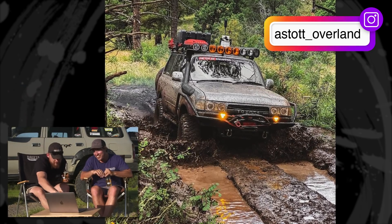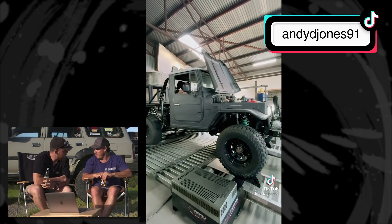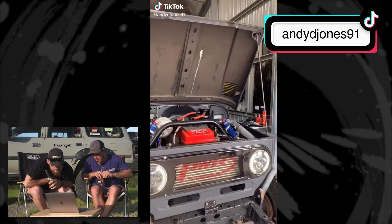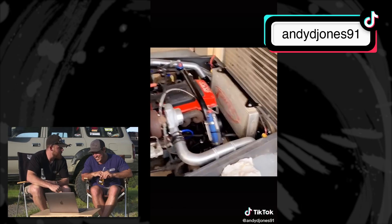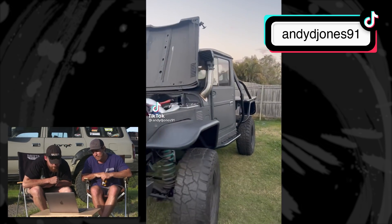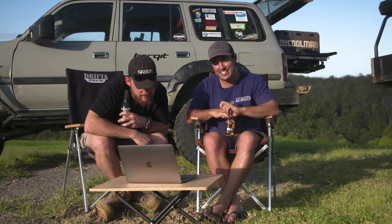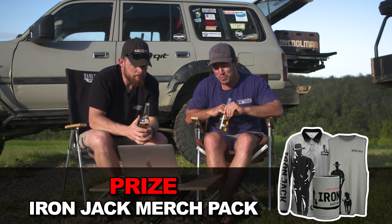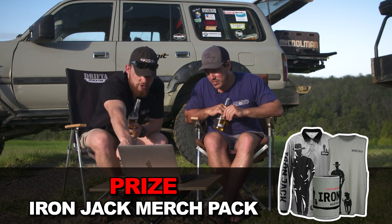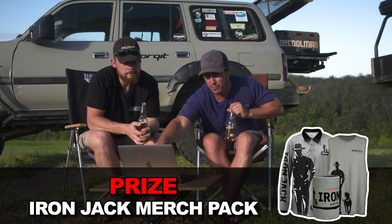Next, a 47 series that doesn't have a 2H in it — it looks like a barra motor, maybe a 12HT. Big front-mount intercooler turbo, it's got all the gear, coils on it — probably on an 80 series chassis. It's built for tough tracks. That's a weapon, Andy — you're getting an Iron Jack merch pack for that one. There's a lot of custom tube work even around the guards. Amazing, and real credit to whoever built it.